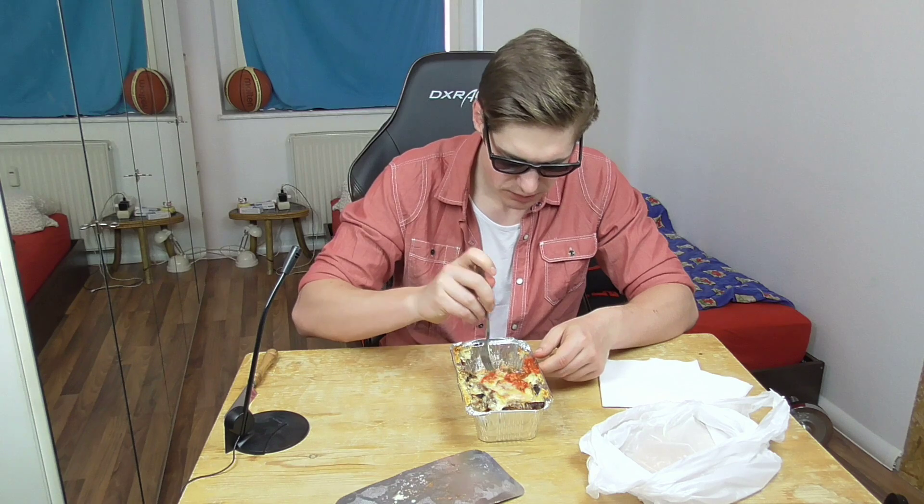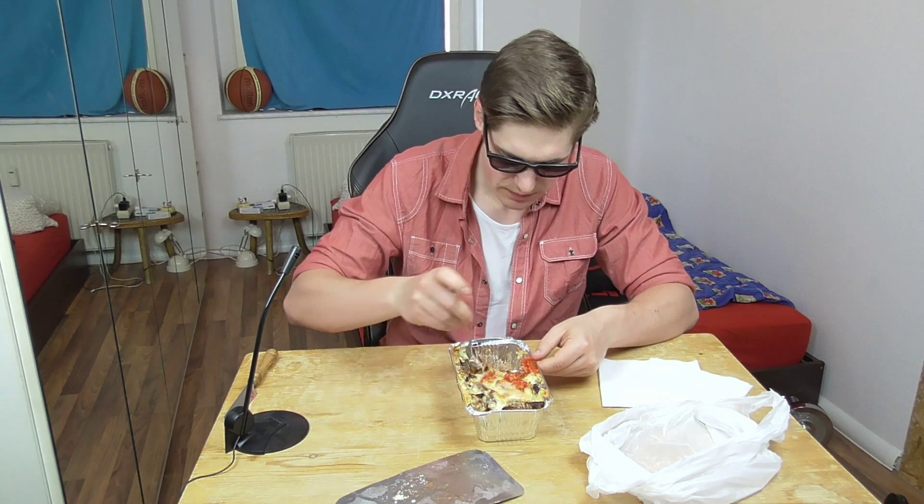I wanted to cut it for you to have a closer look, but this is not possible. And this isn't a challenge for me — it's really small. If you remember my German XXL burger Mukbang, I had 1.5 kilograms. This I guess wasn't even one kilogram.